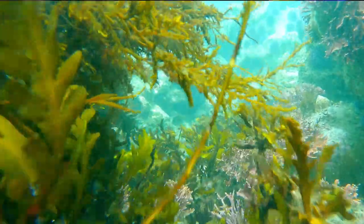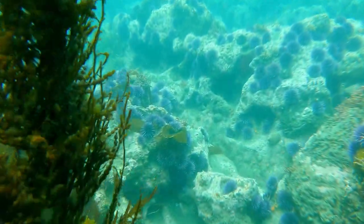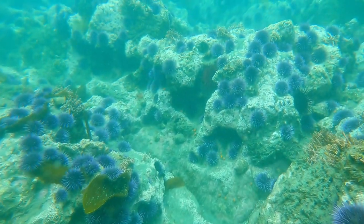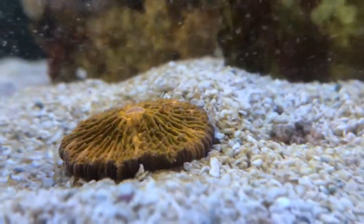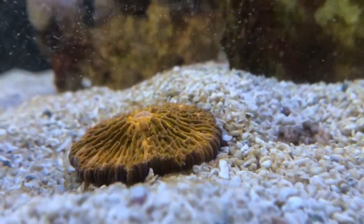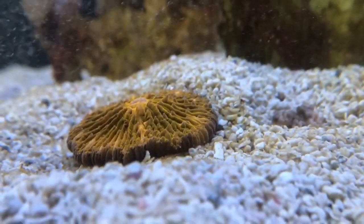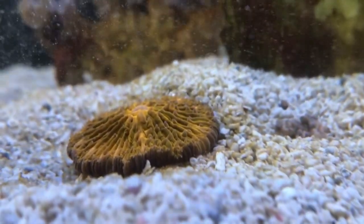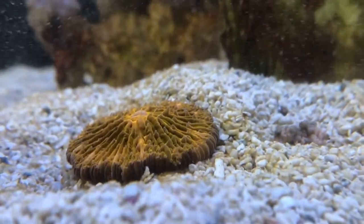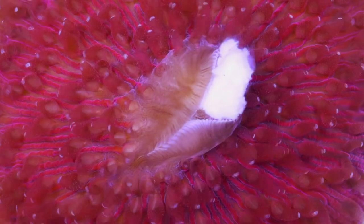Mushroom corals, like other corals, get their color from algae. When they're young, the coral larvae take in zooxanthellae, which then remain inside the polyp for the remainder of its life. These algae provide the polyp nutrients, while the polyp gives the algae a safe place to live. Many species only display their tentacles at night, though some sport these during the day as well. Organic particles in the water are caught by the trailing tentacles and transported to the mouth at the center of the organism.